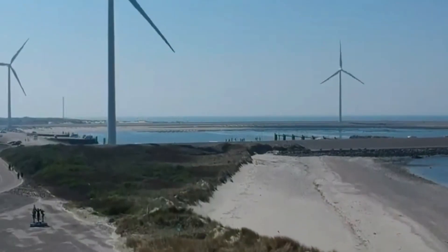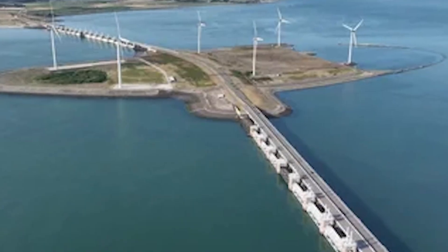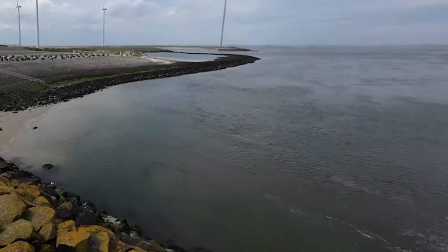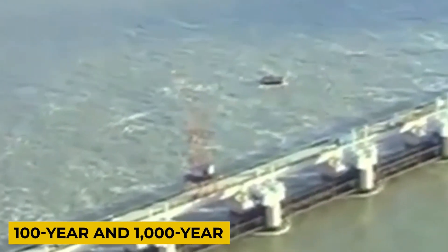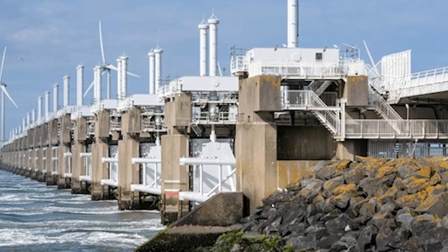Delta Project 2.0 is designed as a multi-layered adaptive system that combines engineering innovation with environmental awareness. The project includes a network of storm surge barriers, reinforced dams, levees, sluices, and pumping stations, all strategically placed along the Dutch coastline and river mouths. Each structure is engineered to withstand extreme events, including 100-year and 1,000-year storm surges, ensuring the country remains protected even under the most catastrophic conditions.